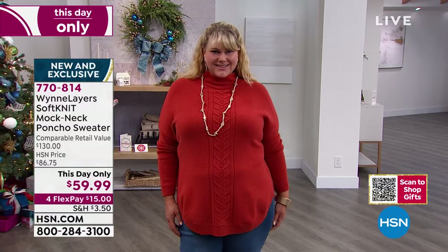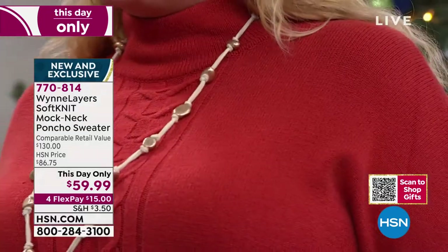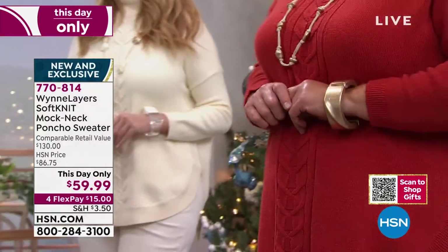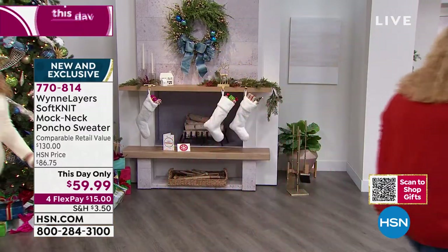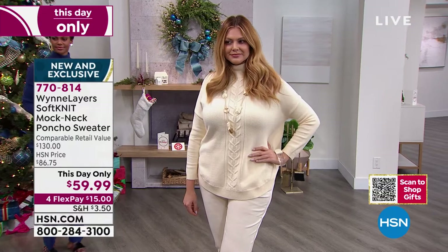We're also going to be talking about the faux suede pants, also available for four credit card payments at a This Day Only price — in black, camel, dark olive, or oyster. Think about this whole outfit: the faux suede pants and the sweater, each one $59.99. You get both of them home. My entire look is on FlexPay — $30. That's insane, such a good deal.